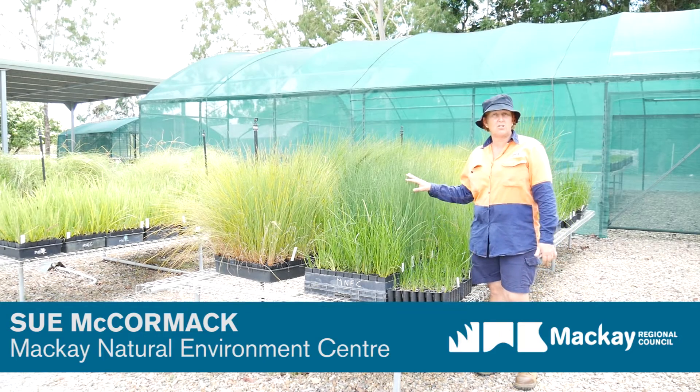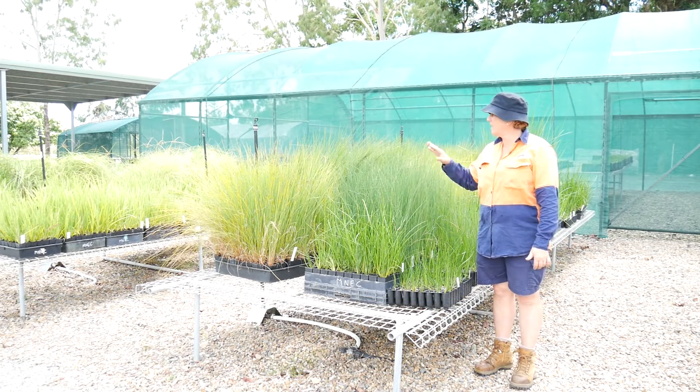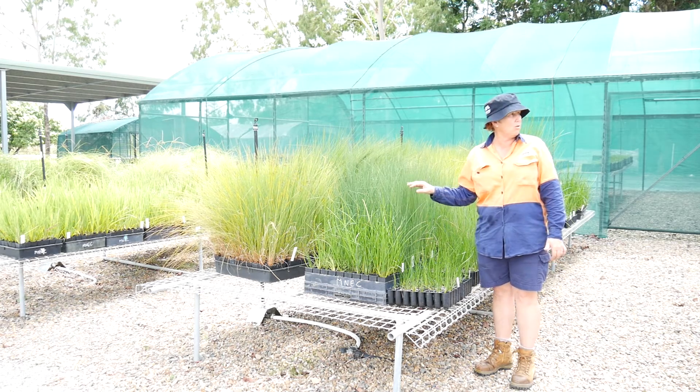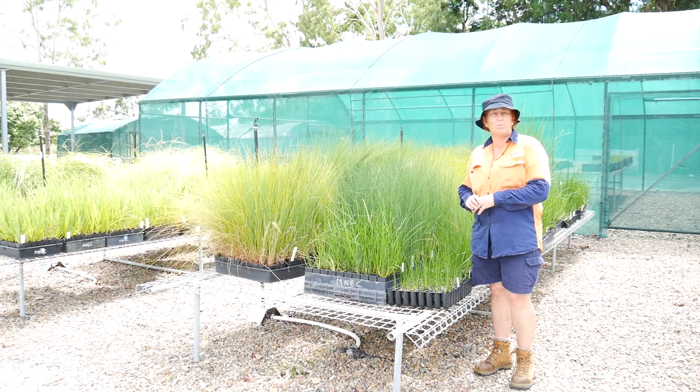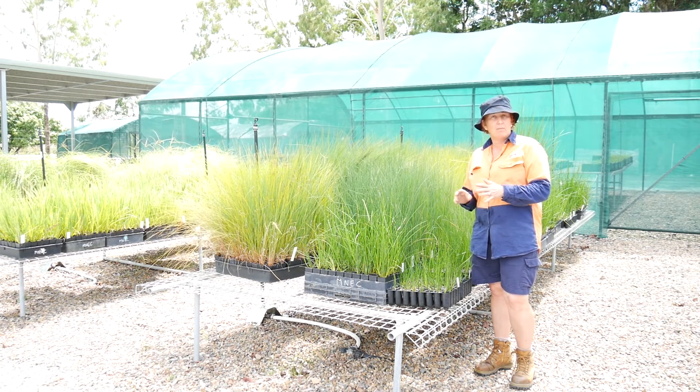So what we've got here, this is stage two of the nursery that we've added — an area that we can actually grow grasses. We're also getting into certain wetland plants, and we're going to be getting into some water beds to grow some wetland plants.